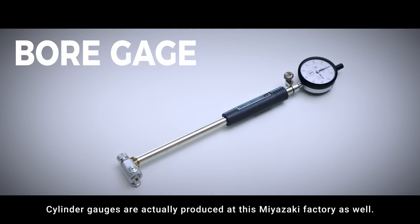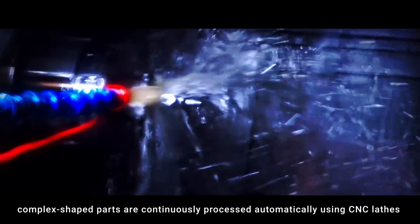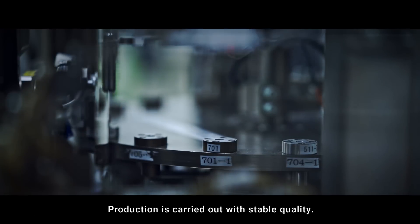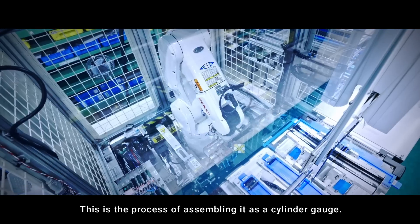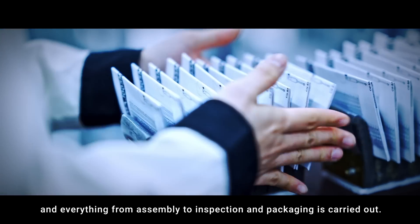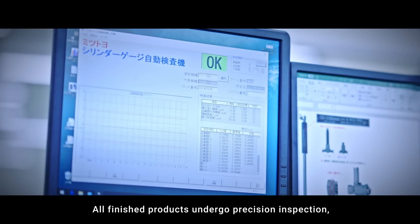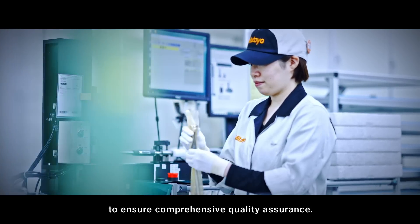Cylinder gauges are also produced at this Miyazaki factory. Complex shaped parts are continuously processed automatically using CNC lathes and automatic feeding machines, with production carried out at stable quality. In the assembly process, temperature and humidity are controlled and everything from assembly to inspection and packaging is carried out. All finished products undergo precision inspection, visual inspection, and operational testing to ensure comprehensive quality assurance.